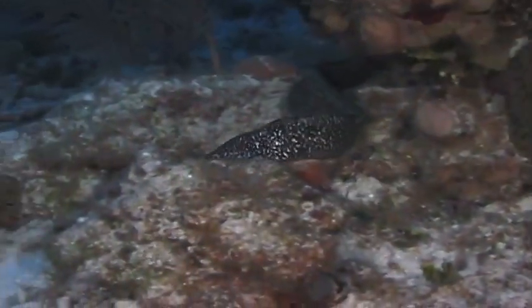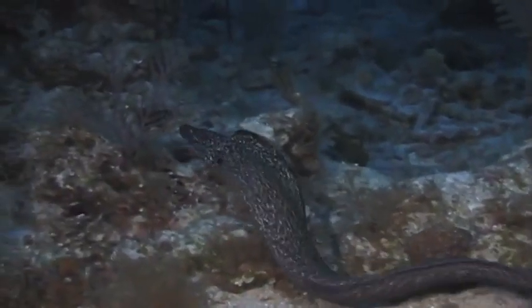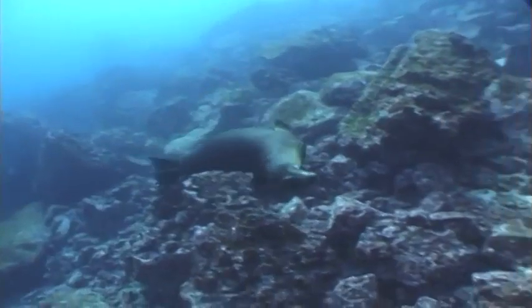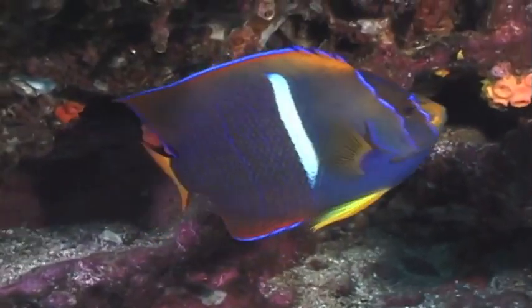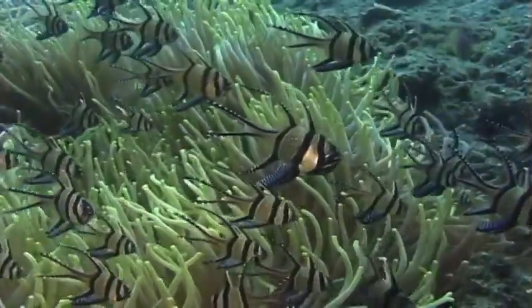Vertebrate — what does that mean? An animal with a spine. What is a spine? A spine is a backbone. All the different kinds of animals in the world can be classified into two groups: animals either have a backbone or they don't. And if an animal has a backbone, then it is called a vertebrate.